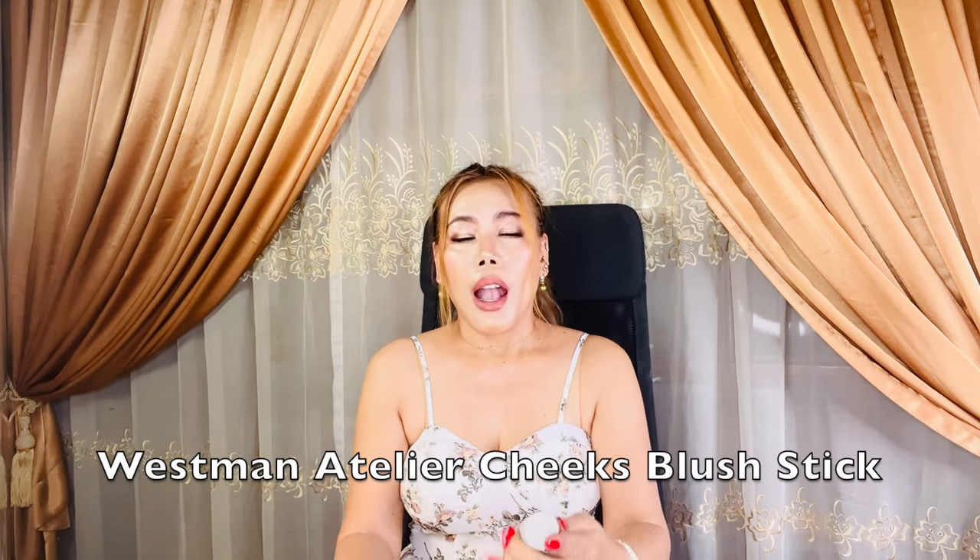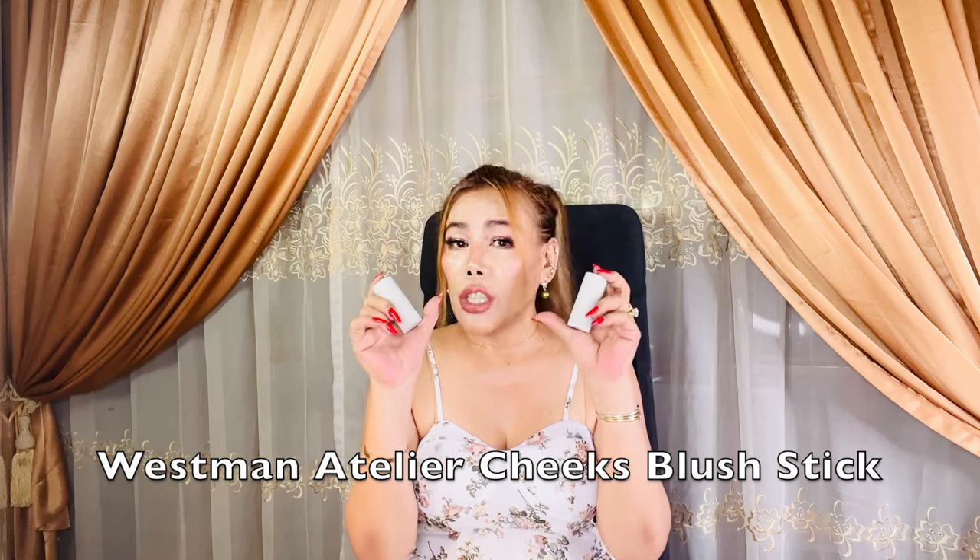Let's dive into the Cheek Blush Stick first. I own it in two beautiful shades: Puppet, a lively poppy pink, and Doo-Doo, a warm rose that complements a wide range of skin tones. What I genuinely appreciate about these blush sticks is how they provide an effortlessly fresh and natural-looking flush of color.